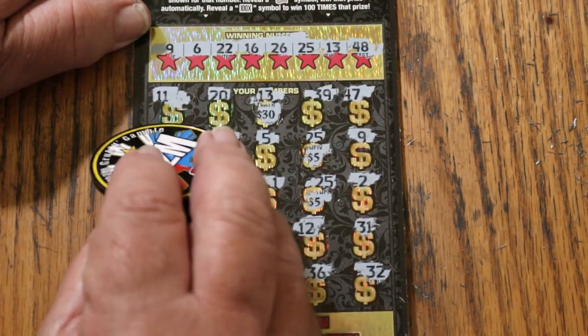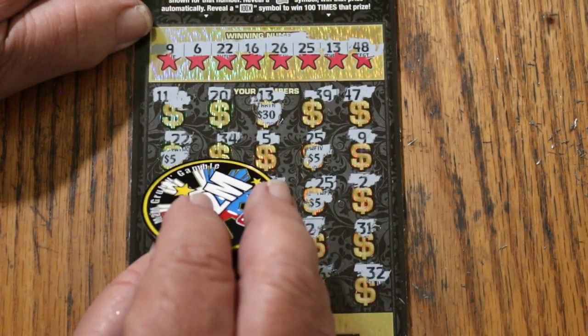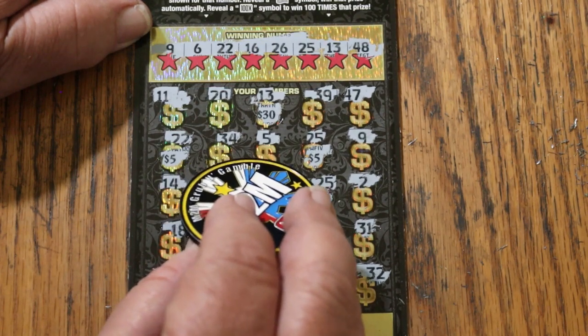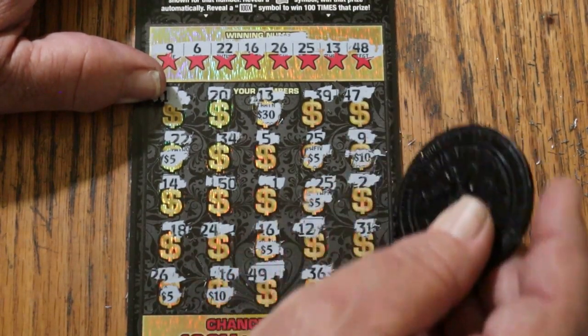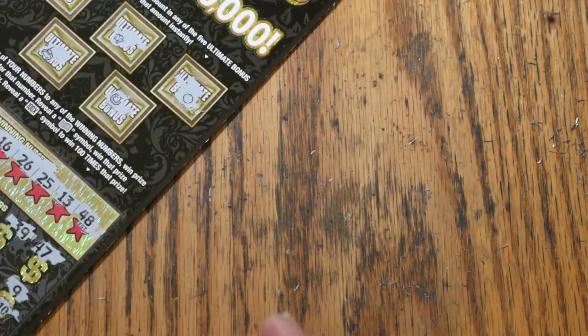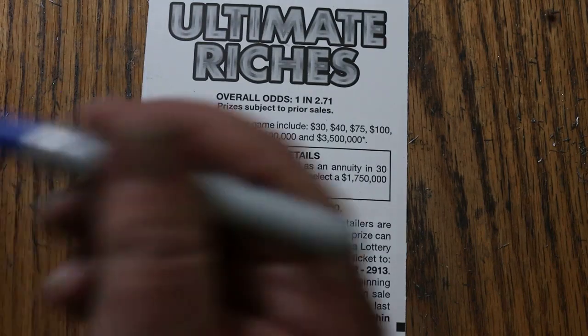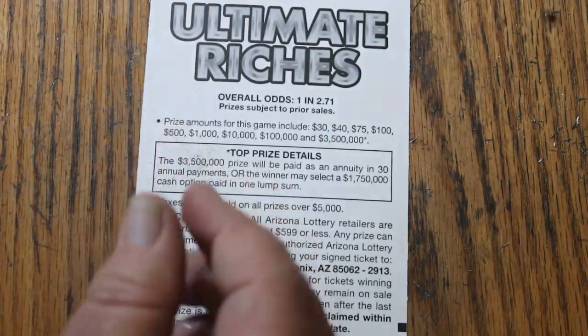Alright, here we go — re-checking ticket 10: 11, 20, 39, 47, 34, 5. We see it now — 75. That's not bad. It's one of the reasons why I don't like dark tickets: it's hard to see everything on them. But hey — $75. We're on the board with $75 on a $90 session, and I'm happy about that.